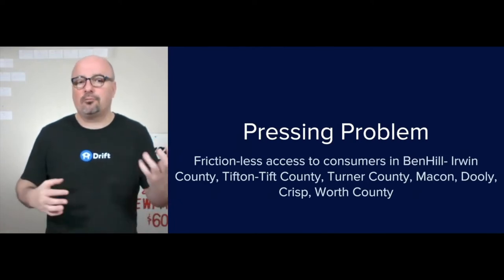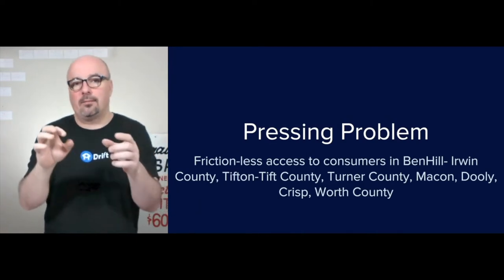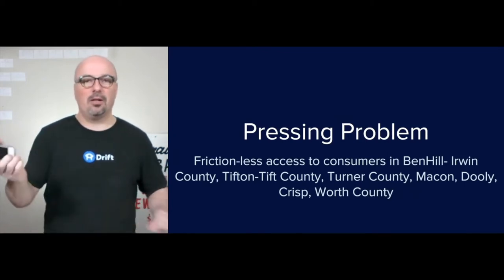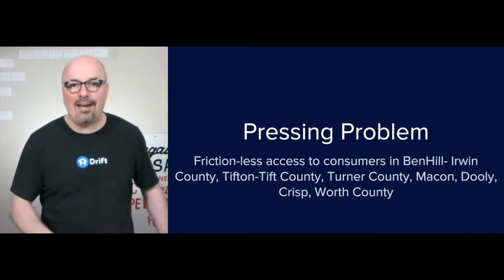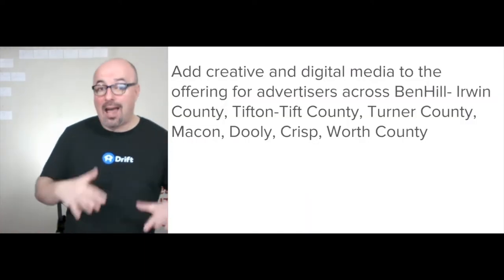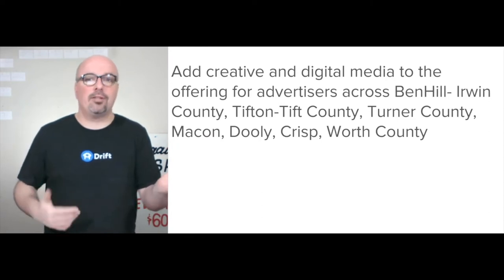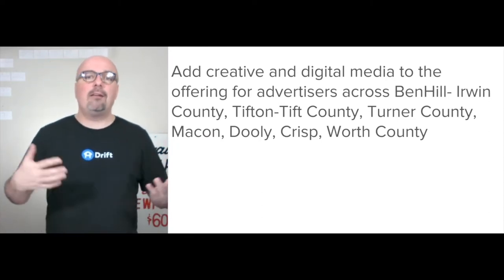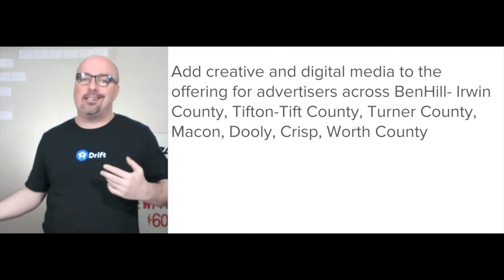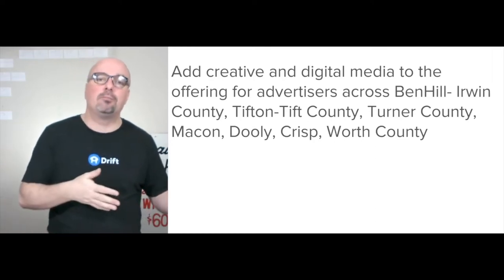The pressing problem is frictionless access — for advertisers it's access to consumers, who they can currently reach through the shopper, but they can't reach them digitally through that at all. Being able to quickly go on their phone and put together a quick ad, being able to put together a paid ad and go ahead and pay for it — that's not happening currently. The opportunity is that they already have relationships built with advertisers in each of the edition areas over the years, over the decades at this point. Adding in creative and digital media and starting to ramp that up — there's a boatload of opportunity there because they already have those built-in relationships.